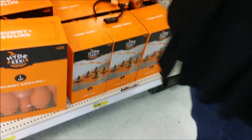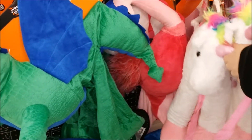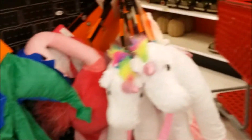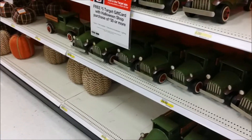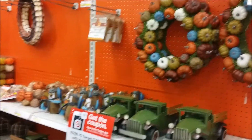You could also ride a llama, or a dragon, or a flamingo. Very cool. Some cute little cars and trucks. Pumpkin wreaths — those are cute.